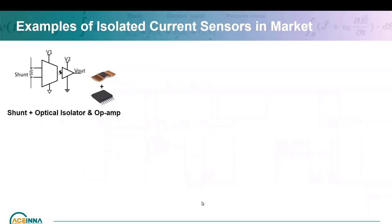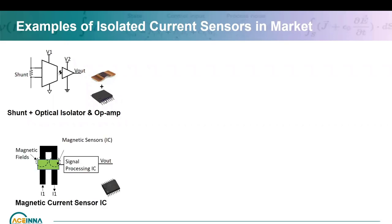For typical isolated current sensors in the market today: one is a shunt with an op-amp measuring it, using sigma-delta or ADCs, then transferring the output through either an optical, capacitive, or inductive barrier — that's the isolator side. It generally needs a lot of components. You need a shunt and then the IC to manage the signal path. The other type is the magnetic IC — a single chip solution where the current actually flows through the current sensor, which senses the field generated and processes it to give you an output.